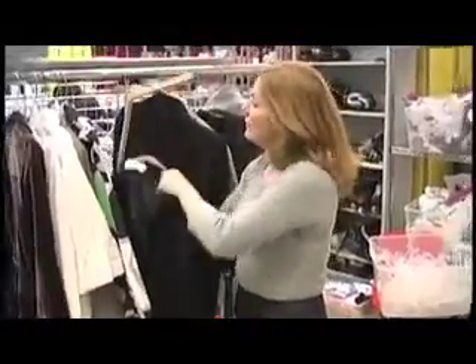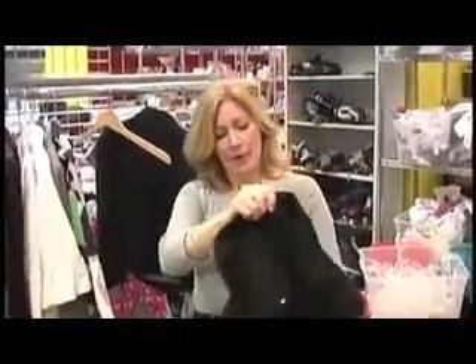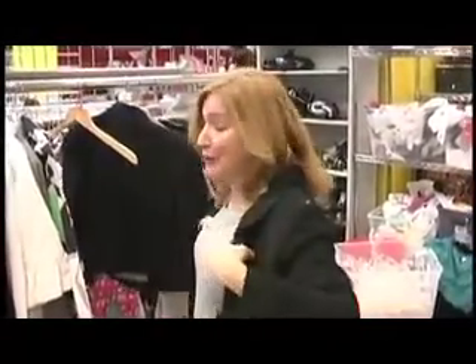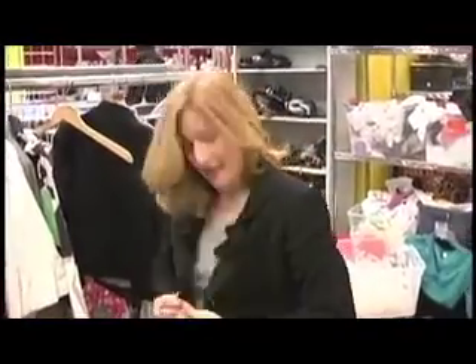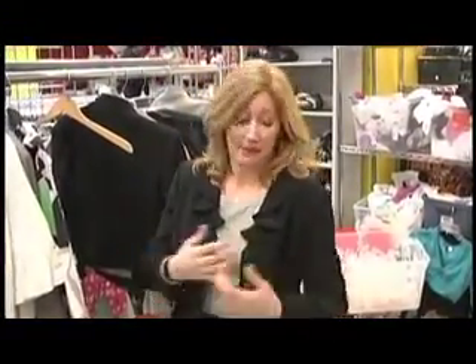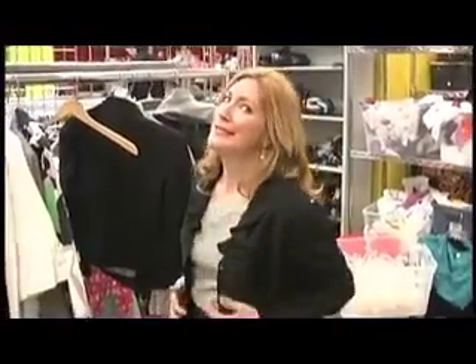Here we go — I don't know if this is going to fit, but this is a Tahari. A little black blazer is really, really useful for your wardrobe because you can dress it up, you can dress it down. This one's got a couple of little frills. If it's got a pretty lining, you can roll the sleeves up and rock it with jeans and a t-shirt. You can wear it with slacks, you can wear it with anything. It's a great way to add a little bit of structure to an outfit. It's got a yellow tag, so I think it's $14.99.